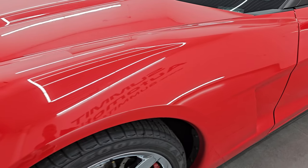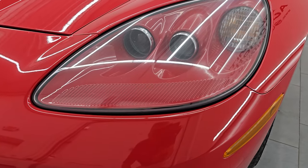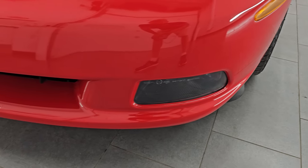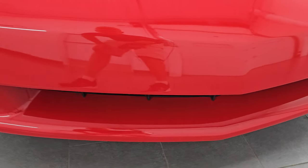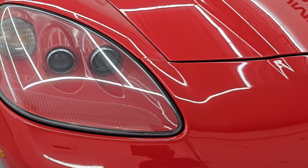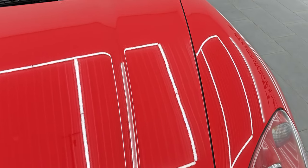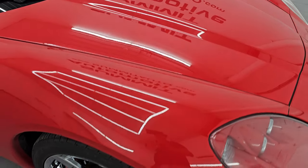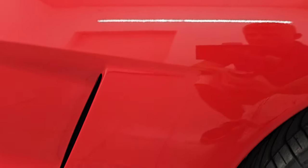Front fender is in excellent condition, I didn't see any scuffs or scrapes on there. Headlight lenses are nice and clear. You get the factory fog lights, no major scuffs or scrapes on there. And those headlights are HD — we'll turn those on at the end of the video so you can see just how bright they are. The hood is absolutely perfect and the passenger side front fender is in very nice condition as well.